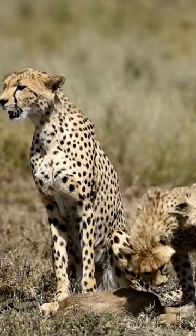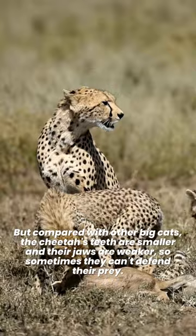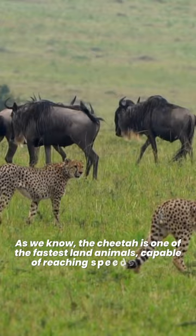But compared with other big cats, the cheetah's teeth are smaller and their jaws are weaker, so sometimes they can't defend their prey. As we know, the cheetah is one of the fastest land animals, capable of reaching speeds of up to 120 kilometers per hour.